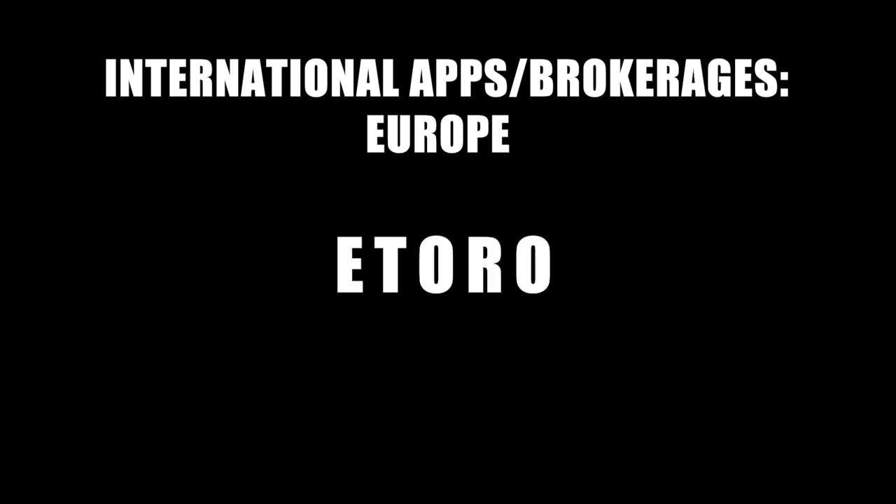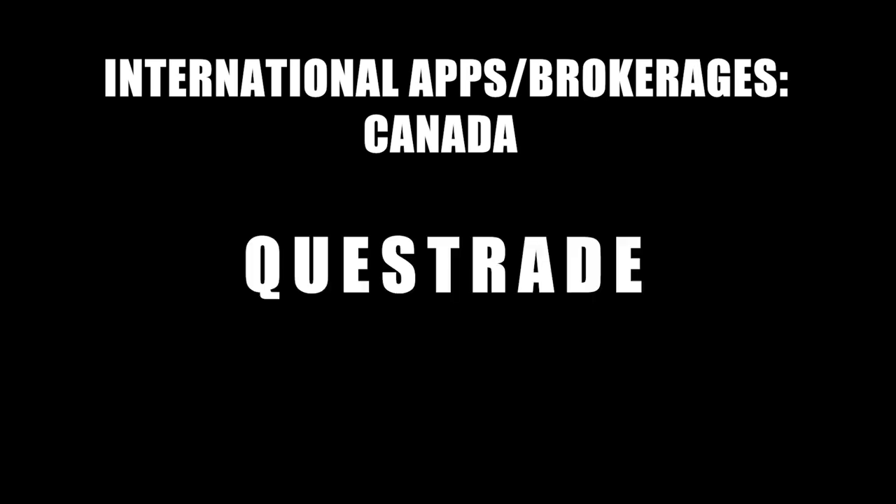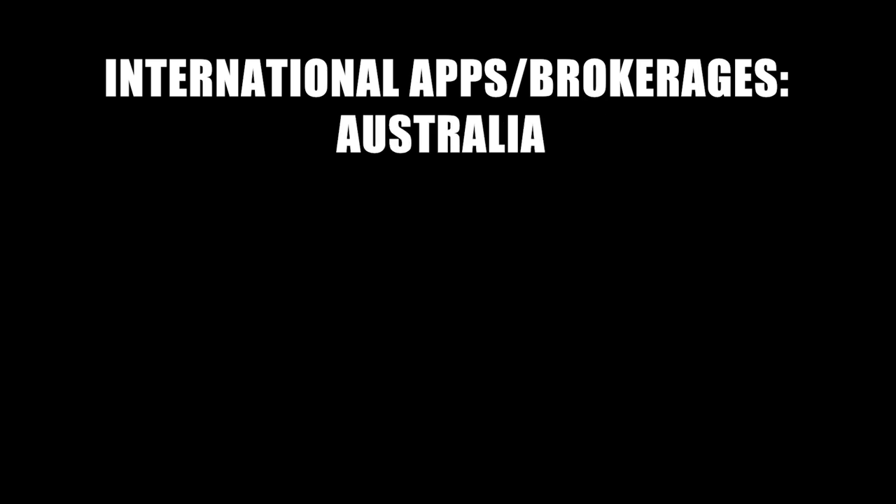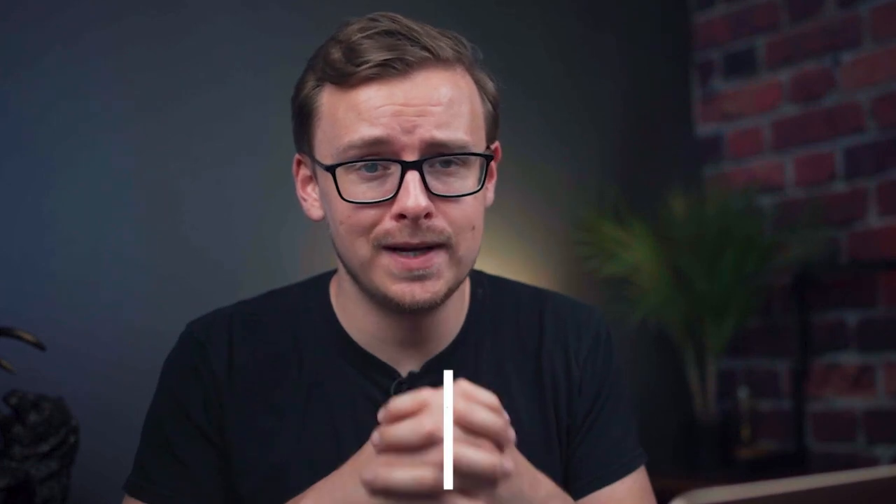For my international viewers — one of the most common comments I get is about what to use in other countries. If you're in Europe, look into eToro, Degiro, and Revolut. In Canada, it would be Questrade or Wealthsimple Trade. In the United Kingdom, Trading 212 is really good and Free Trade is also pretty good — really like that name. In Australia, look into Stake or Selfwealth. Those are the ones I'd recommend for other English-speaking countries that commonly watch my content — I don't forget about you guys.